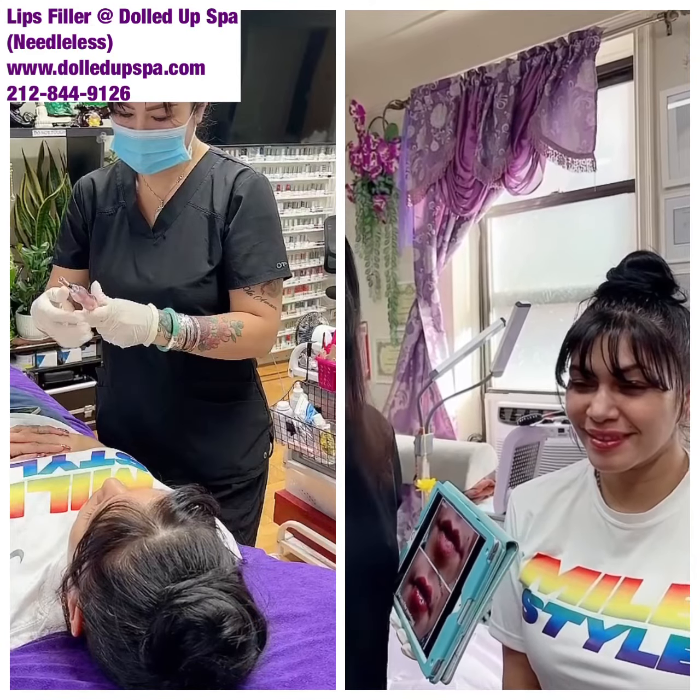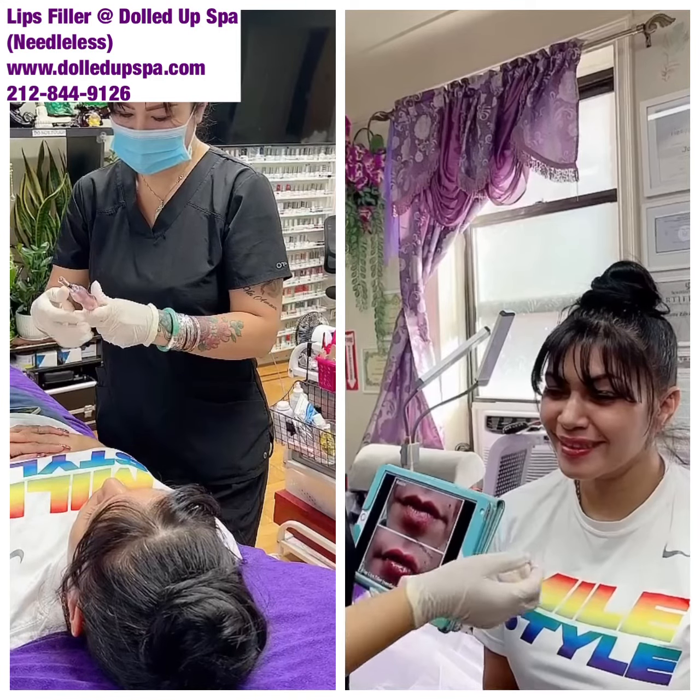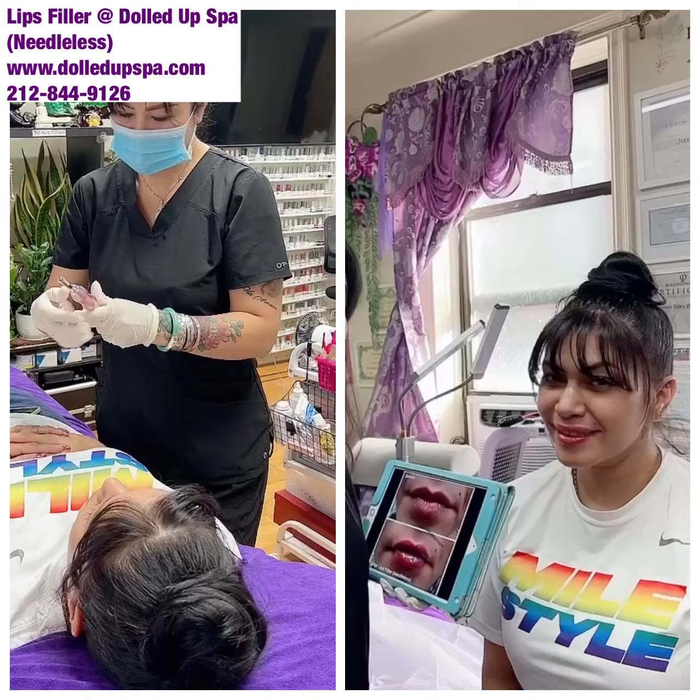Eyebrows, tattoos, skin care — make sure you have nice and plumpy skin care too. Give me a call. Bye.